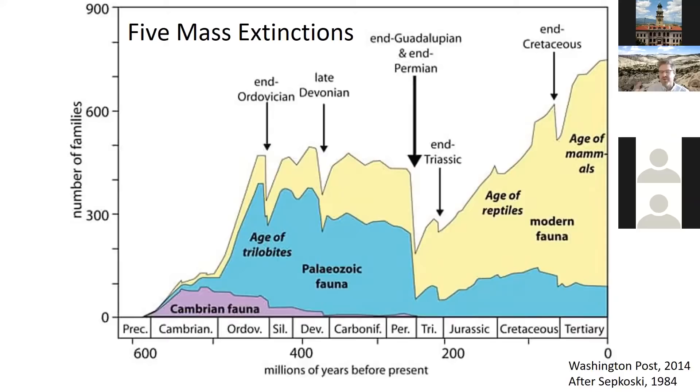The color coding relates to large groupings — some weird Cambrian fauna, the Paleozoic fauna which even persists to the present day, and the modern fauna in light yellow. What I really want you to focus on is that jagged pattern. Every rise represents diversification, and every sawtooth pattern is one of the great mass extinctions in Earth's history. There are five recognized mass extinctions. A mass extinction simply means that over a short period of time, at least 50% of the species on Earth go extinct.